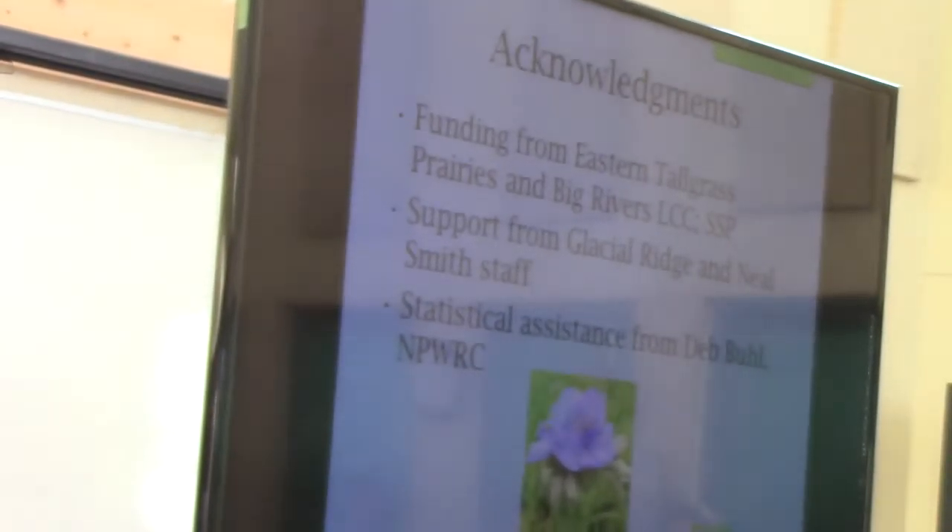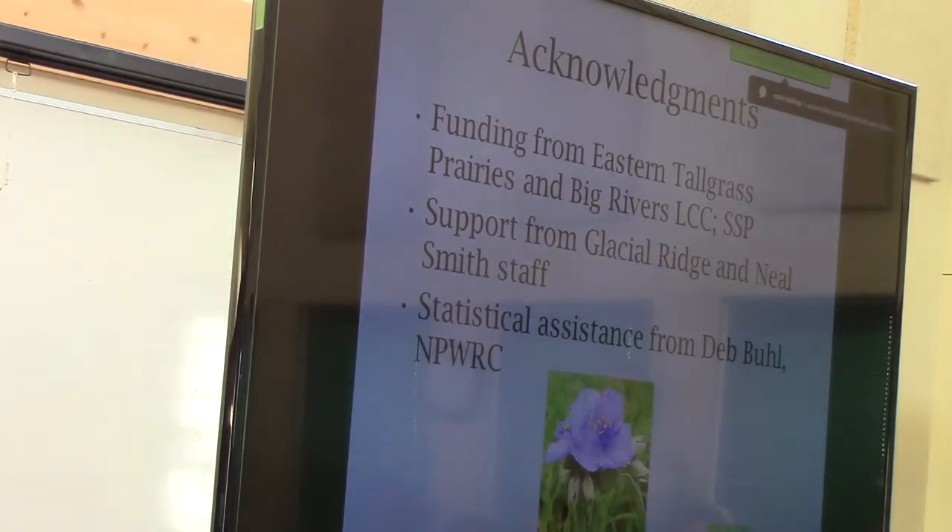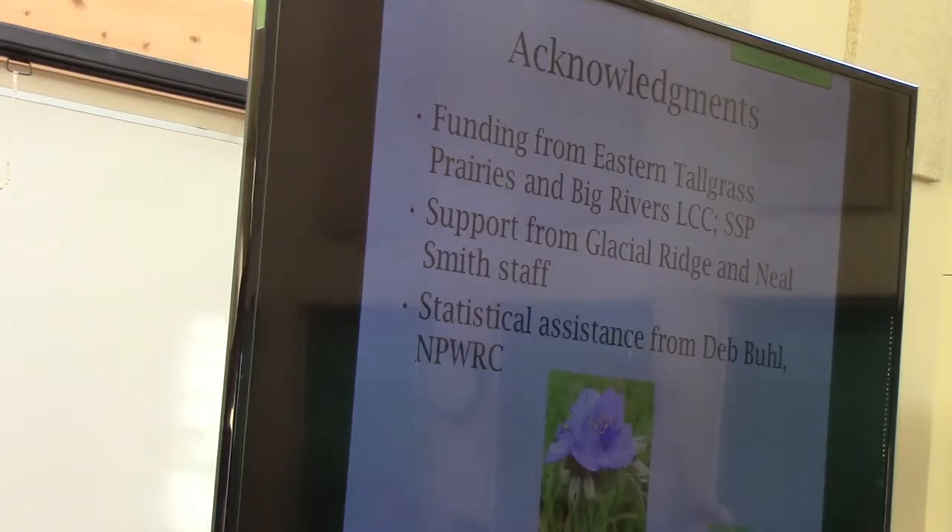Our funding was from the Eastern Tallgrass Prairies and Big Rivers LCC and SSP, which is a USGS Fish and Wildlife Service Partnership. We had support from Glacial Ridge and Neil Smith's staff, and Jeff Bewell provided statistical assistance. Thank you, and if you have any questions, I'm happy to direct them to somebody who can answer.